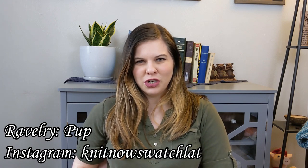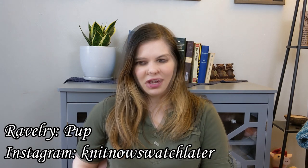Hey guys, welcome to episode 11 of the Knit Now Swatch Later Podcast. My name is Courtney. Today is Thursday, March 19th, 2020. You can find me on Ravelry as Pup and Instagram as Knit Now Swatch Later. Anything that I talk about and show here on the podcast, I will link to in the description box below.